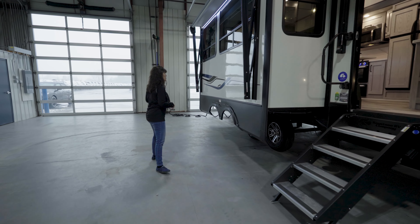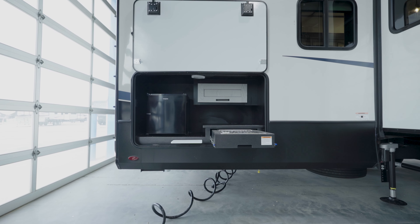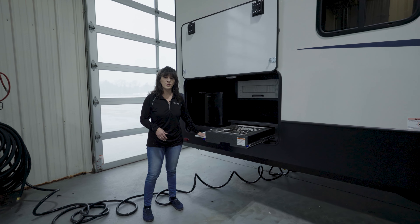While you're outside you're also going to have a beautiful outside kitchen. This is going to have a two burner cooktop, a little fridge to keep the treats and the snacks and the condiments cold, and also a cutting board to help prep those meals.